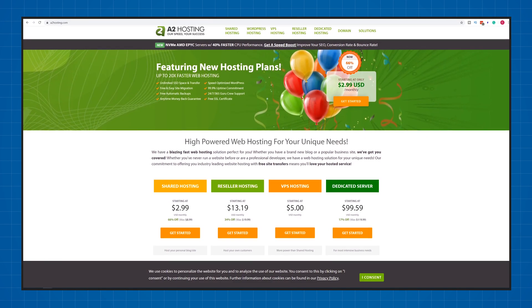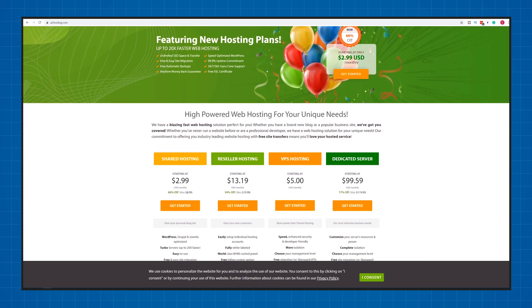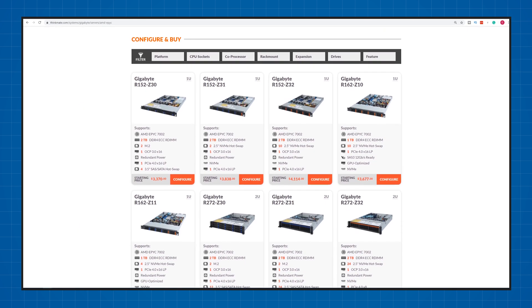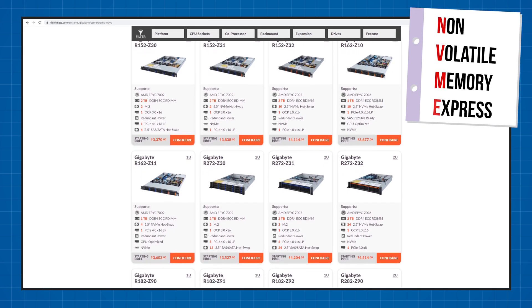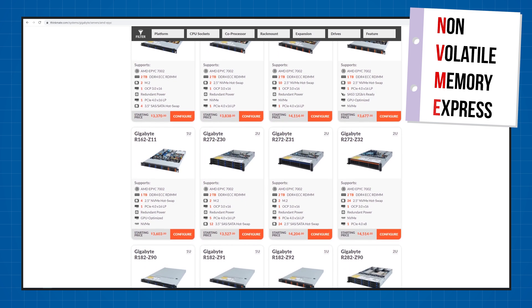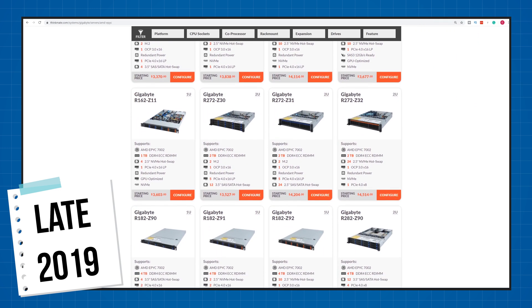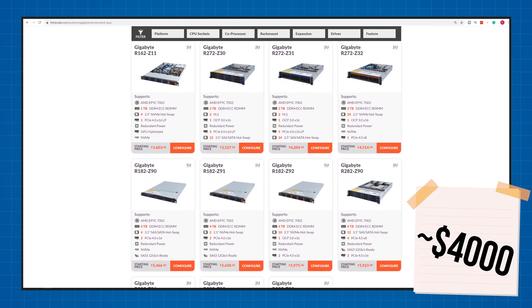A major change from my 2019 A2 hosting review is that they've got completely new plans with new pricing models. A2 hosting is now using the AMD EPYC NVMe servers — NVMe stands for non-volatile memory express. These came out late 2019 and are pretty much the best servers you can get at the moment, coming in at around $4,000 per server. These kinds of servers are usually reserved for enterprise solutions, so you're getting to play with big boy toys for a relatively low cost.